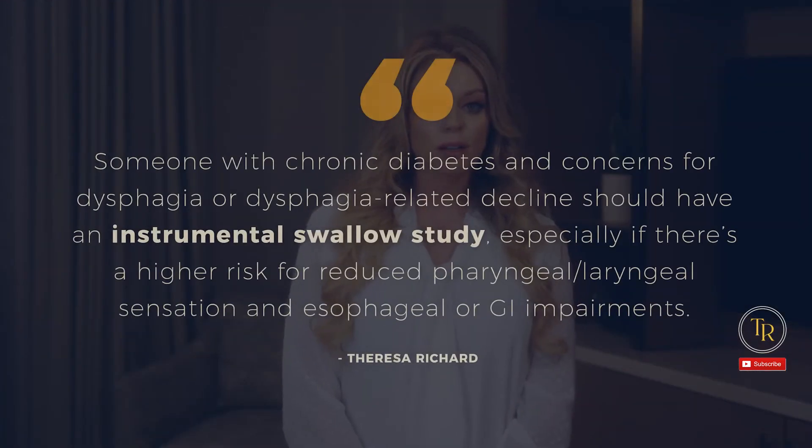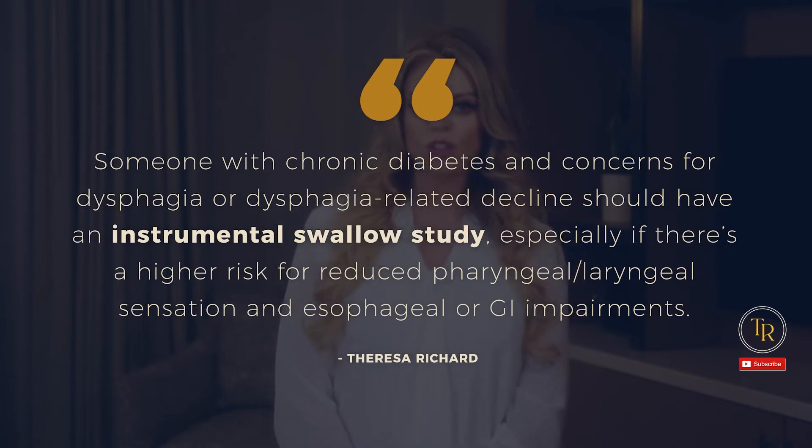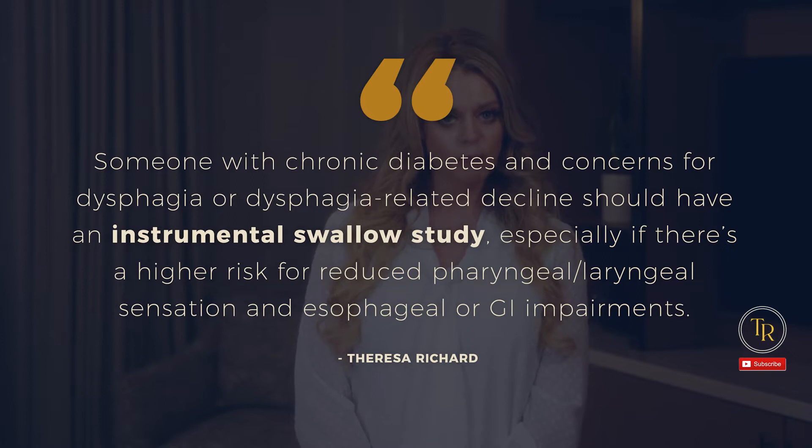For these reasons, someone with chronic diabetes and concerns for dysphagia or dysphagia-related decline should have an instrumental swallow study, especially if there's a higher risk for reduced pharyngeal or laryngeal sensation and esophageal or GI impairments. A colleague recently received a consult due to concern for aspiration pneumonia. Her mentor told her that anytime she sees missing toes in patients with uncontrolled diabetes to consider that the vagus nerve and swallowing may be impacted. She recommended a modified barium swallow study and discovered silent aspiration.